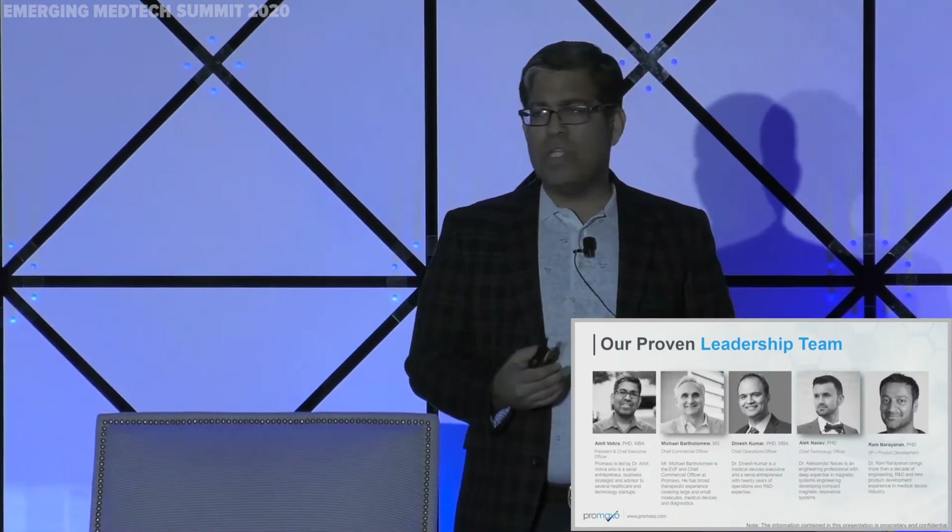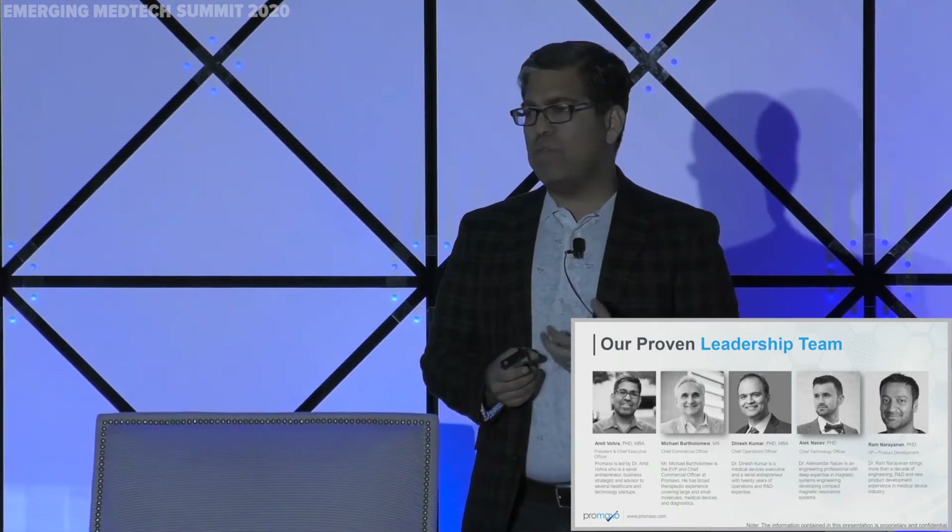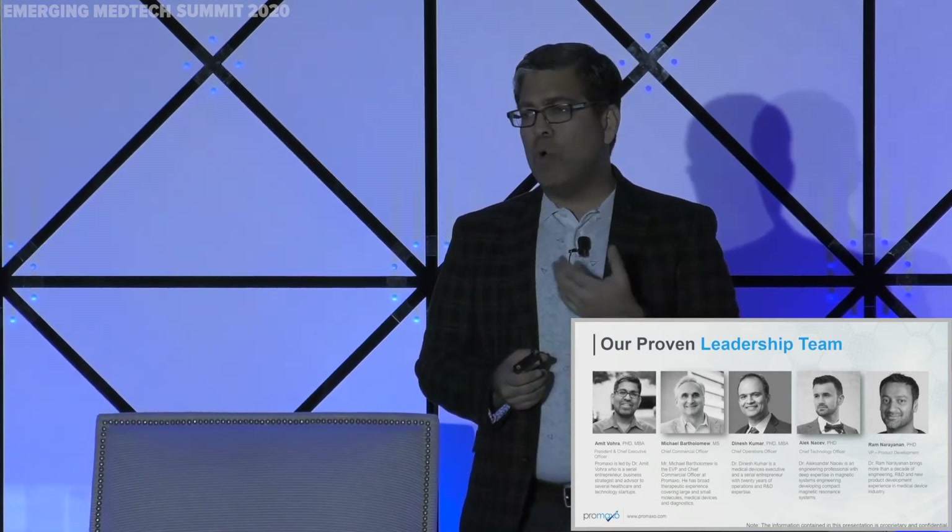The team has taken seven products in imaging, urology, and oncology to market. My last company, Aigen, grew to over $300 million in enterprise value, and we launched the first prostate fusion biopsy system there. Michael is a former Baxter and Pfizer executive who's been on both the buy and sell side. Dinesh and Ram have worked with me through two other startups.